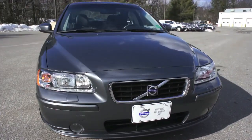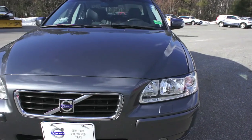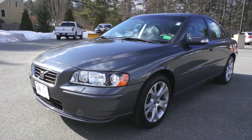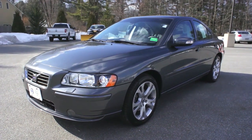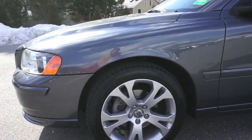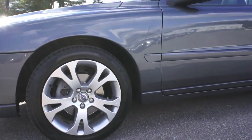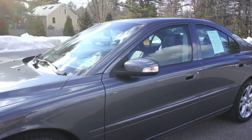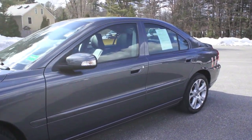Titanium gray metallic is the exterior color and actually one of my favorites. I had toyed around with buying an S60 and this was the color that I liked best. I'm a huge fan of these alloy wheels and we do have brand new Pirelli tires on all four corners of this vehicle, so it's very well set up.